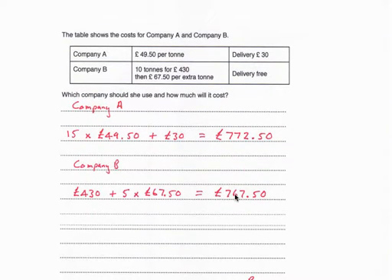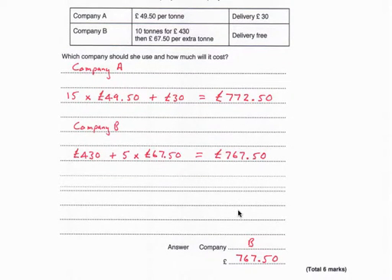The table shows costs for Company A and Company B — which should she use and how much will it cost? Company A: 15 tonnes at £49.50 per tonne plus £30 delivery charge comes to £772.50. Company B charges £430 for the first 10 tonnes, then £67.50 for every extra tonne. There are 5 extra tonnes, so 5 times £67.50 plus £430 is £767.50. The cheapest option is Company B at a cost of £767.50.